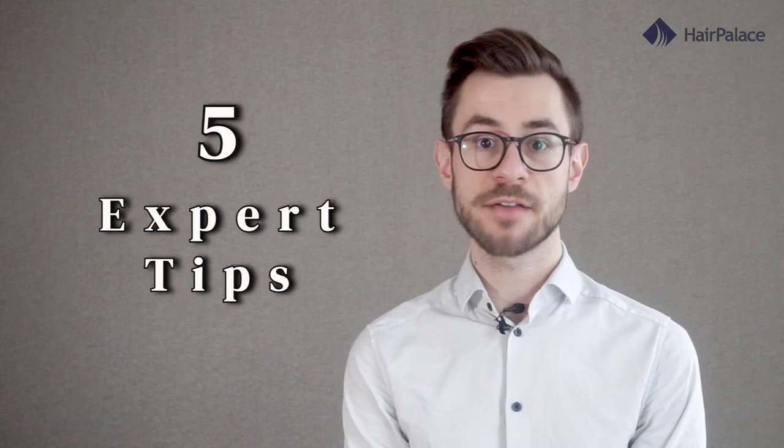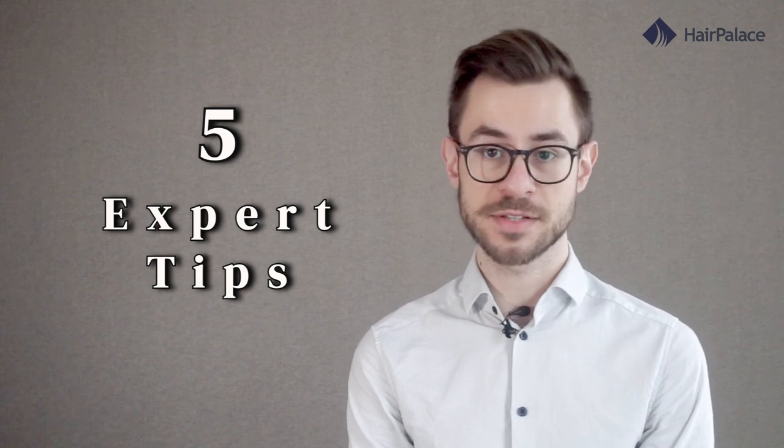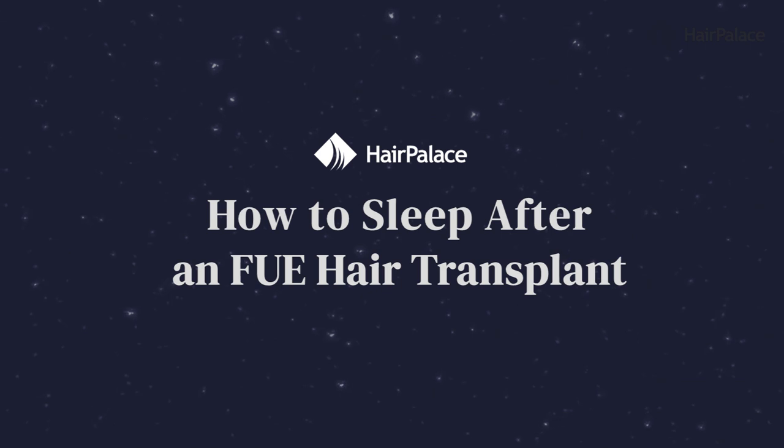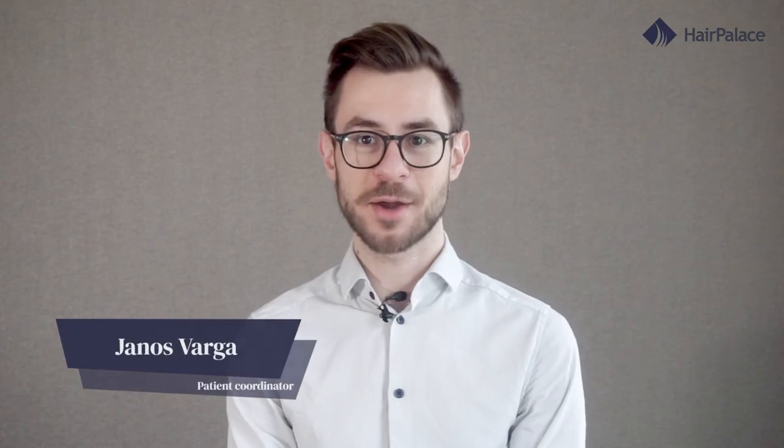In this video I will tell you five expert tips to ensure you get the rest you need without compromising your results. Hi, I'm János from Hair Palace Hair Clinic, and as a patient coordinator I have accompanied the treatment of more than 1,500 patients in the past five years.